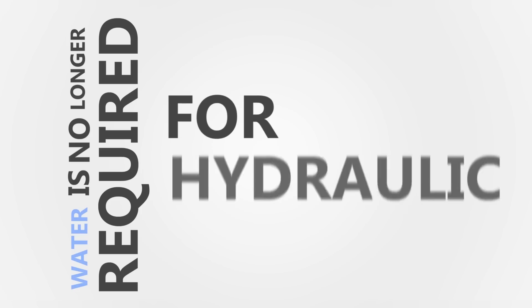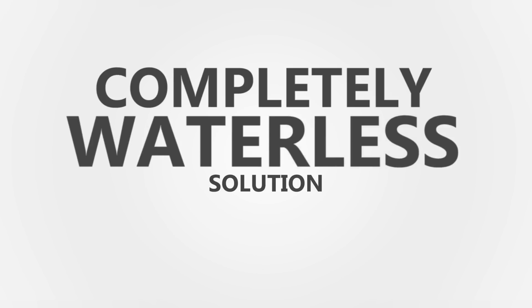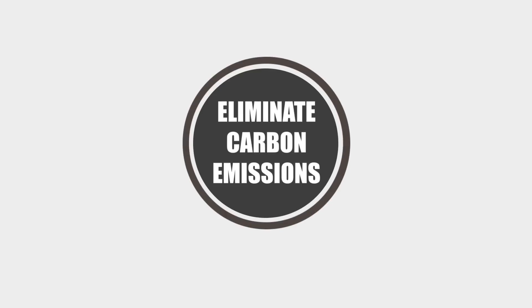There are five benefits. First, the how and the what: it's waterless. Water is no longer required for hydraulic fracturing — you can completely replace water using energized natural gas and end up with a completely waterless solution. Secondly, it eliminates carbon emissions. The Cyclone Z fluid program is engineered to allow the producer to flow all fluids used back into the production line.